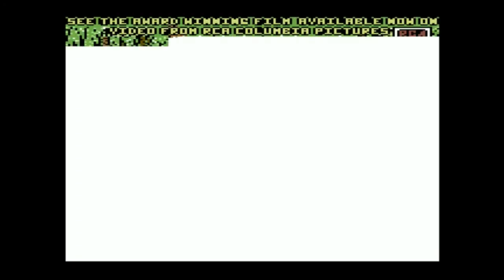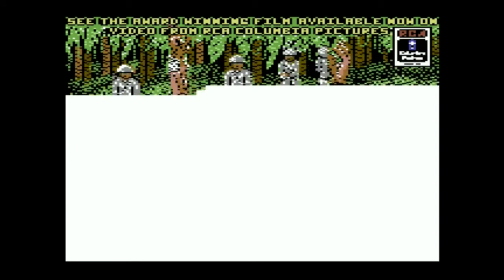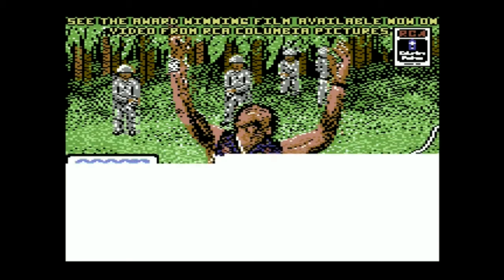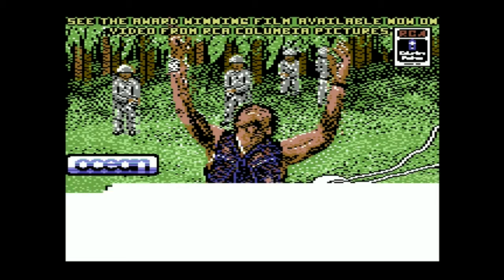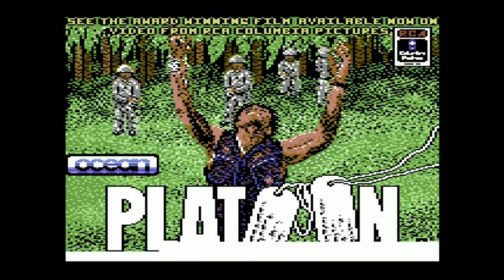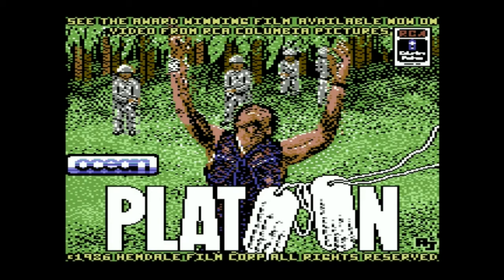At number 6 we have another movie tie-in, this time in the form of Platoon. This loading screen was drawn by Andrew Slay, and is the first in our chart to feature the music of another great video game composer, Jonathan Dunn. The game for us is a classic shoot-em-up which we spent many a happy hour playing in our Commodore 64 days, and Zap 64 awarded it 94%.